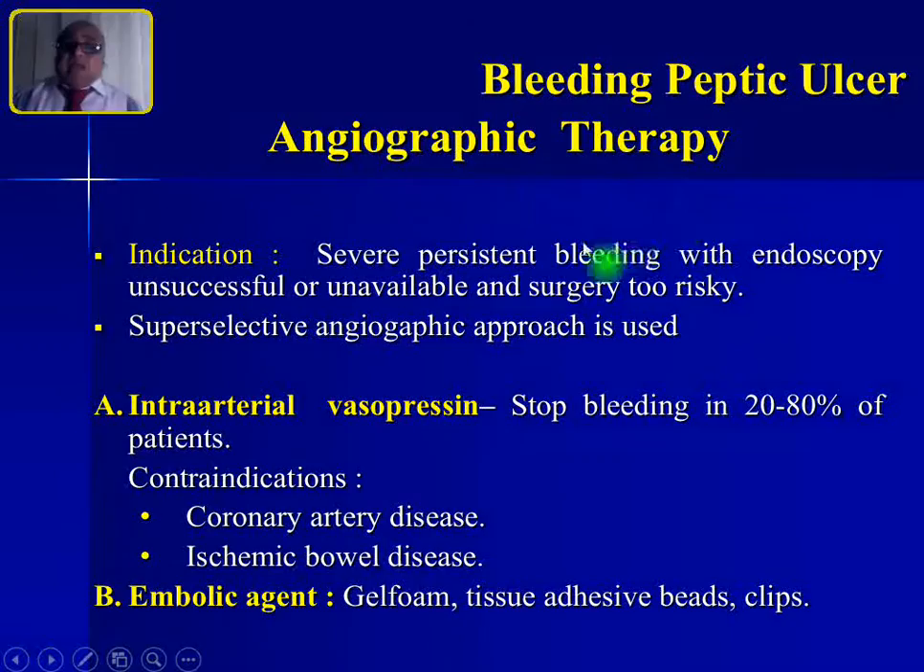If endoscopic treatment fails, you can proceed to angiographic therapy. Indications are severe persistent bleeding where endoscopy is unsuccessful or unavailable and surgery is very risky. A super-selective angiographic approach is used. Vasopressin via intra-arterial route stops bleeding in 20 to 80% of patients, but should not be used in patients with coronary artery disease or ischemic bowel disease as it constricts both mesenteric and coronary arteries. Alternatively, embolic materials — gel foam, tissue adhesive beads, or clips — can be used for therapeutic embolization.